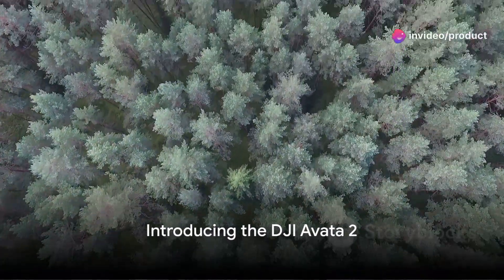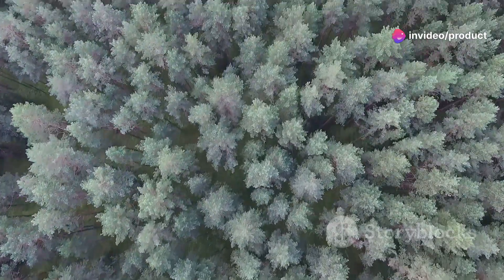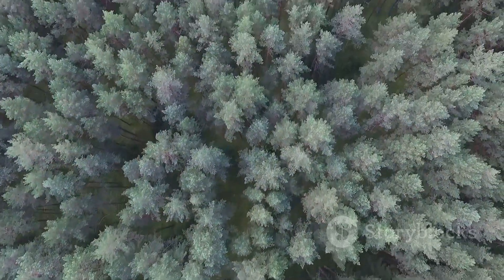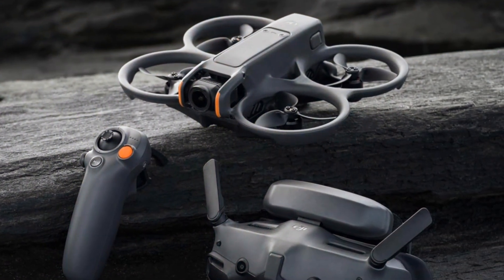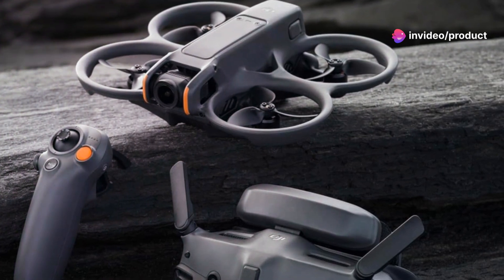Could the skies of tomorrow be dominated by drones? Imagine a world where flying through the air, capturing breathtaking vistas, becomes as easy as pressing a button. Enter the DJI Avada 2, a marvel in modern drone technology, bridging the gap between novice flyers and seasoned aerial videographers.